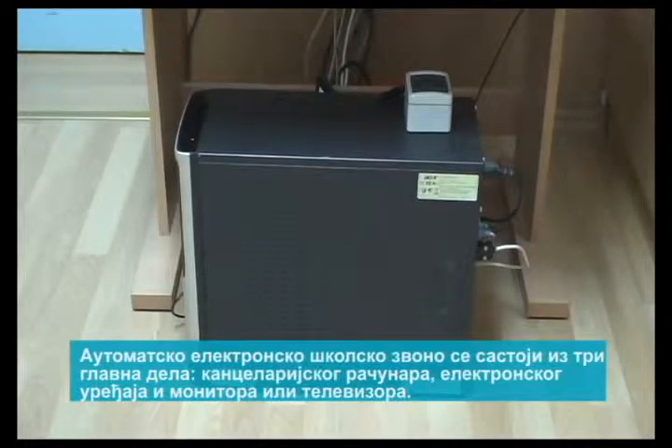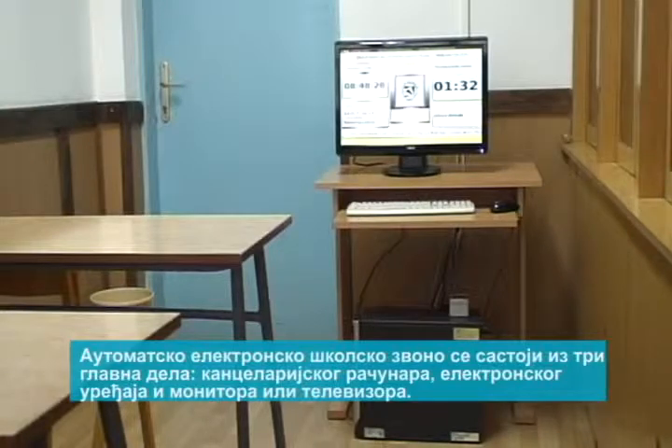The system consists of three main parts: an office PC, an electronic device, and monitors or TV sets.